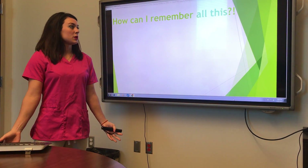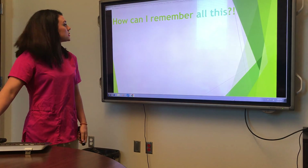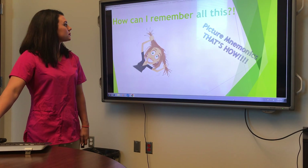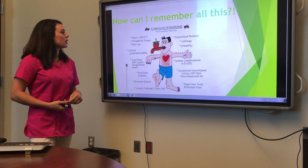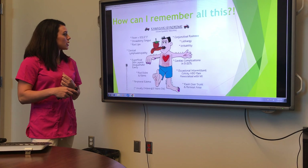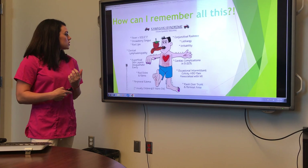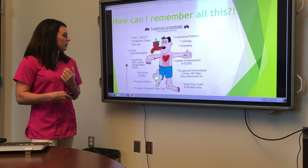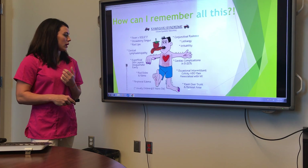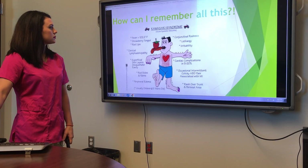How can you remember this? With picture mnemonics — seeing things will help you remember it better. The mnemonic picture shows a fever of 102, conjunctival redness, a strawberry tongue, irritability, cervical lymphadenopathy, red feet, and you have to remember the heart changes: 5 to 20 percent can have cardiac complications. There'll also be rashes and peripheral edema.